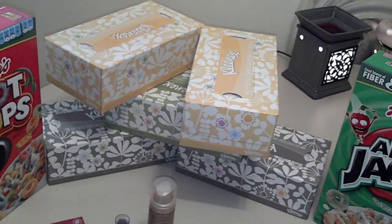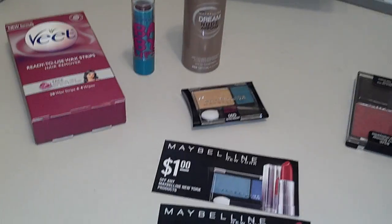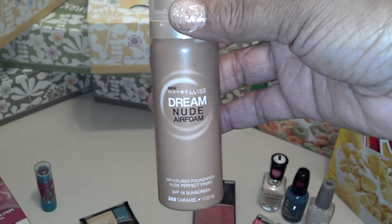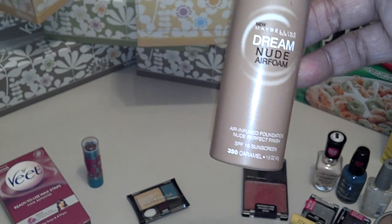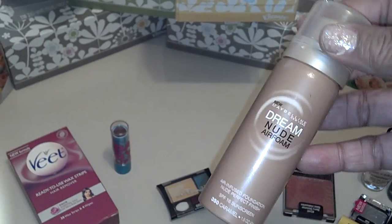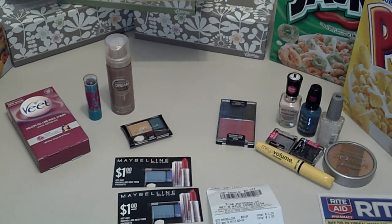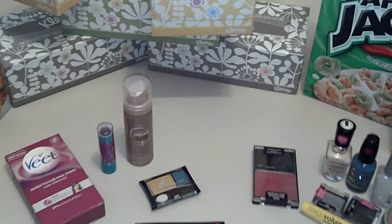Next was the Maybelline. The Maybelline had a nice surprise. I got the Dream Nude Air Foam in caramel, and I just tried it on. Not an official review, but from what I'm seeing, I like it. I actually like it better than the Revlon, surprisingly, because I thought I would like the Revlon better. This has SPF in it, and I don't think the Revlon does. This looks prettier, it looks nicer on my skin. It gives me a nice sheen and doesn't give me that sweaty look, yet it gives you that little bit of glow. That's just my first try — I might not like it later, or I might love it later.